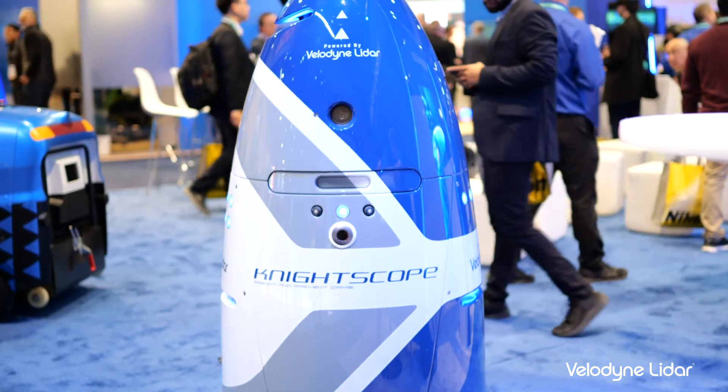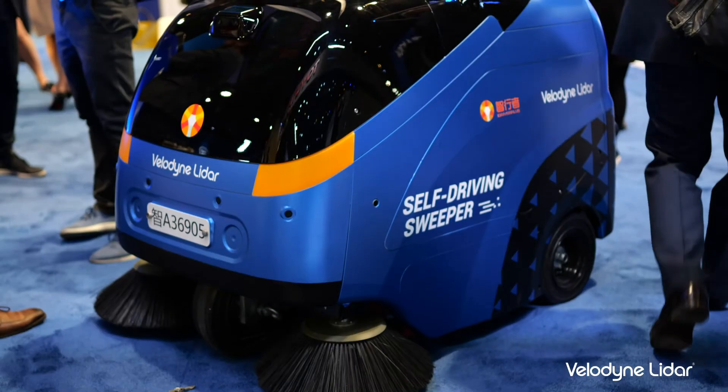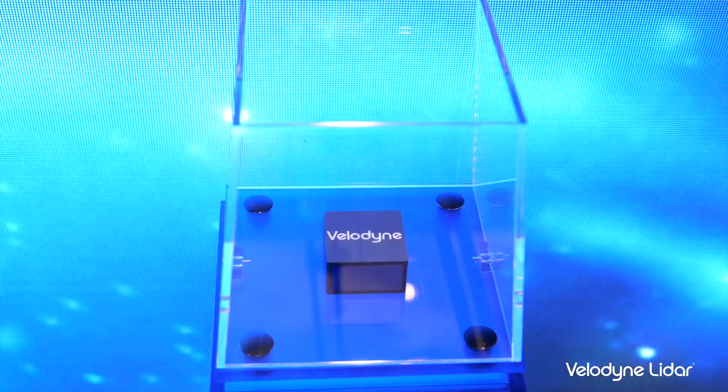Welcome to CES 2020 at Velodyne LiDAR's booth. We're here highlighting a variety of different LiDAR solutions and partners, including Nightscope Security Solution, TacticoWare Security Solution, the iDriver Plus Street Sweeper, and our OLLI vehicle. We're also thrilled to announce our new smallest sensor, the Velobit — compact, embeddable, delivering small size and big safety. Let's step into the booth to dive deeper into all of our products and demonstrations.